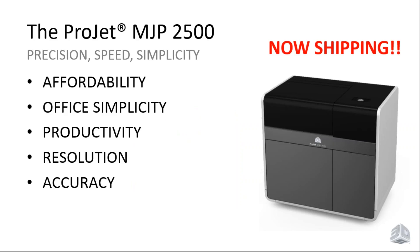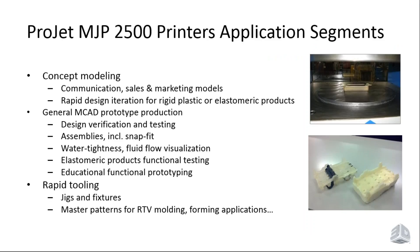Let's talk specifically about the ProJet MJP 2500. We are now shipping this product and are really excited — we believe it's a great fit in terms of affordability, simplicity, and the ability to produce high-resolution, high-accuracy parts. Key application segments include concept modeling — getting designs out of CAD and into your hands in a matter of hours, not days — as well as general prototype production for assembly, snap-fit, fluid flow, and reservoirs.